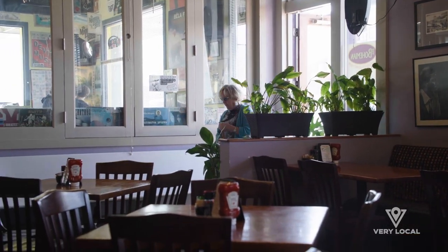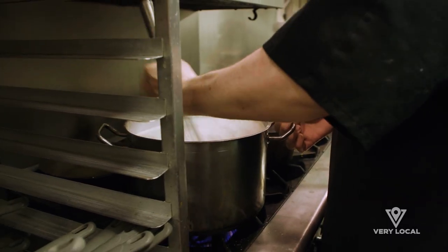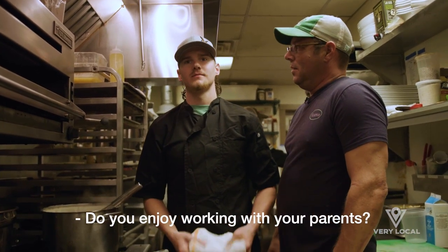How many you got today? Four. That's Joseph right here — that's our son. Oh yeah, it's a blast.